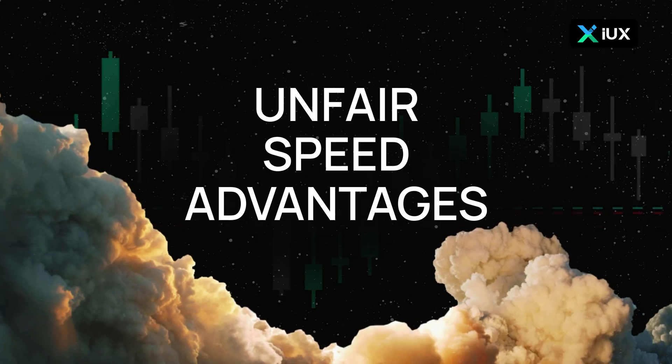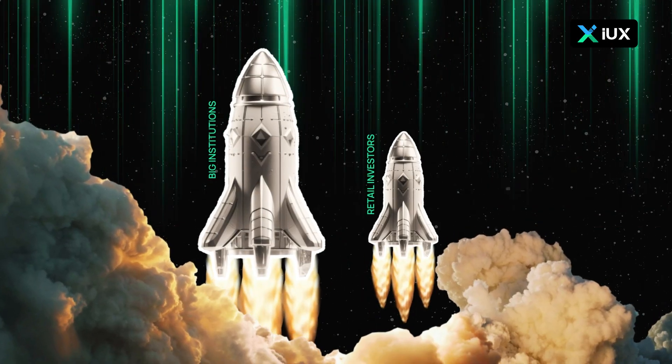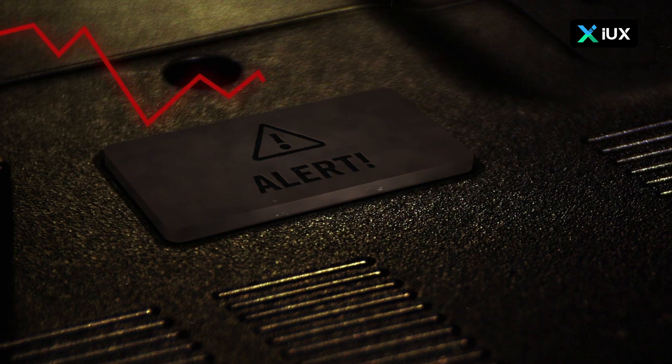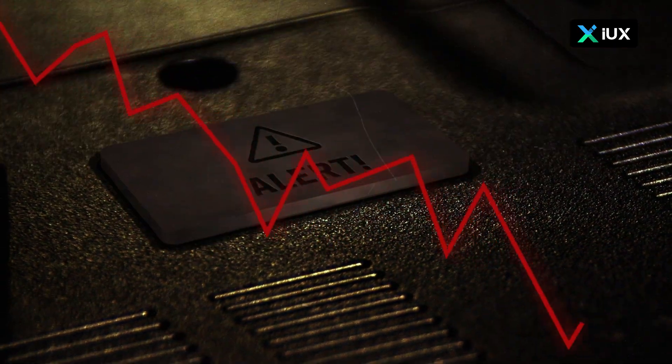Risks and challenges — HFT and market making have drawbacks too. Flash crashes: automated trading can cause rapid market drops. Unfair speed advantages: big institutions may trade faster than retail investors. Technical failures: algorithm errors can lead to unexpected trades.